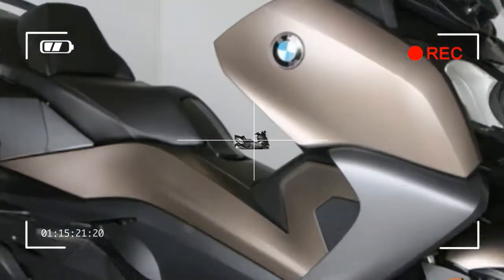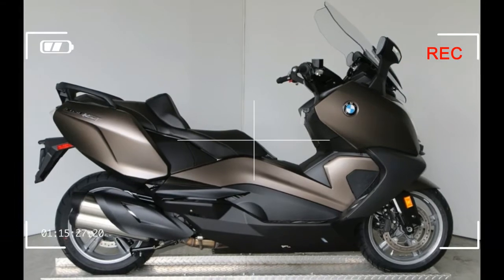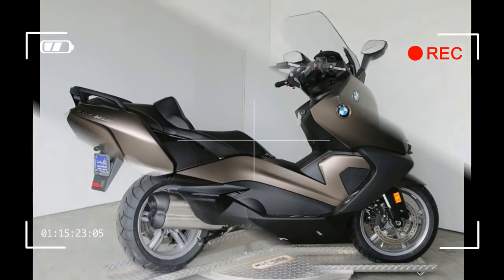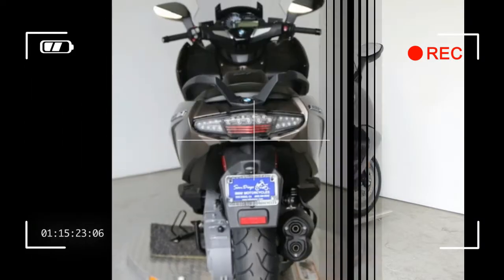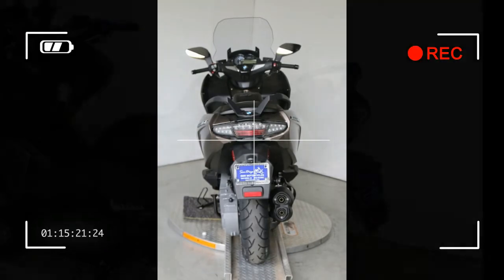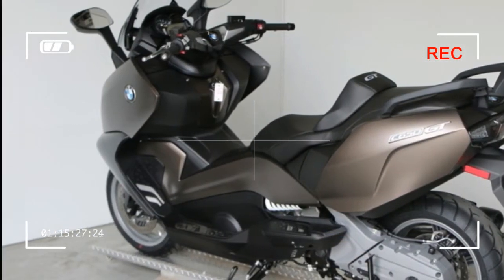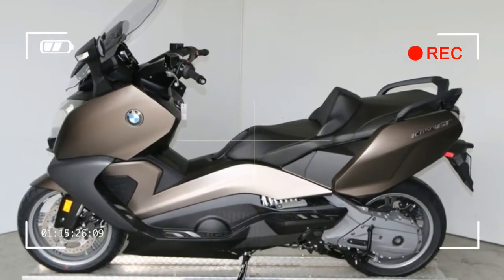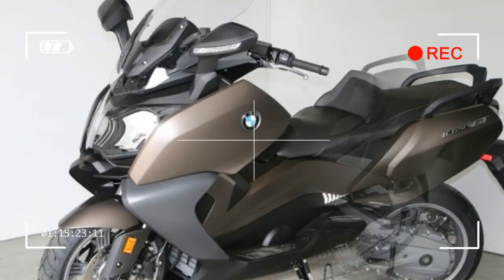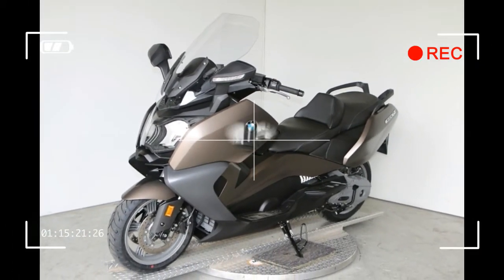BMW C650 GT ABS — 2017. Manufacturer: BMW. Model: C650 GT. Trim: ABS. Generic type: Scooter. Engine type: Liquid-cooled, four-stroke parallel twin, four valves per cylinder, double overhead camshafts, dry sump lubrication. Bore 79 mm, stroke 66 mm, displacement 647 cc.